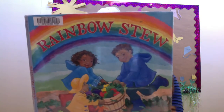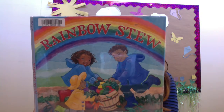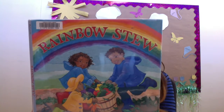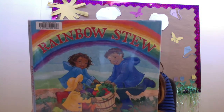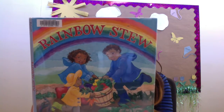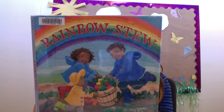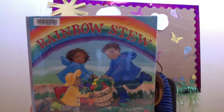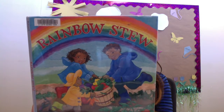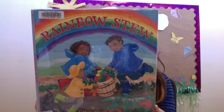Splish, splash, puddle, dash — it's a rainy summer day, but the vegetables in Grandpa's garden are just waiting to be picked. Yellow peppers, purple cabbage, red tomatoes, green zucchini, orange carrots, and more. So many colors, so many delicious ingredients to slice, chop, peel, and dice for a great big pot of mouth-watering rainbow stew. Yum, yum, yum.